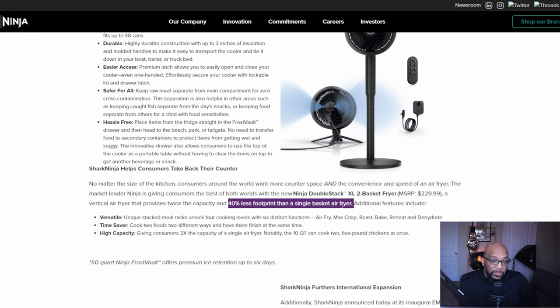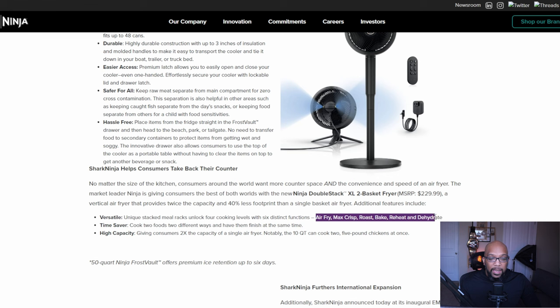Some of the features include six functions: air fry, max crisp, roast, bake, reheat, and dehydrate. They're also going to retain the syncing feature where you can cook two different things two different ways and sync them up to complete at the same time.